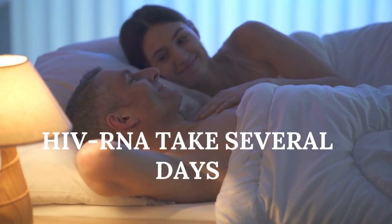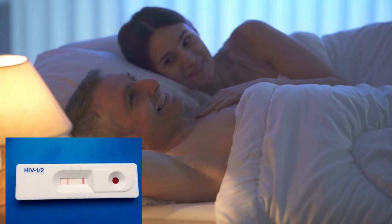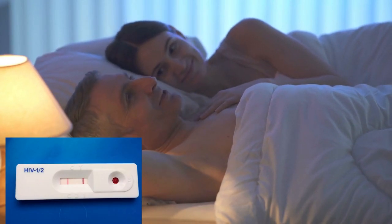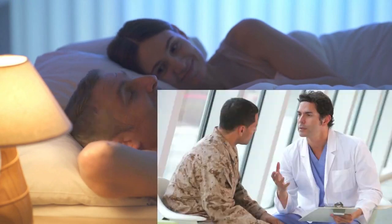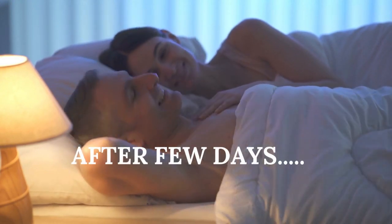all rapid HIV tests take less than 30 minutes to give you results. If a fourth-generation HIV test is used in the hospital, results will be given to you after a few days too.